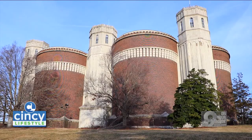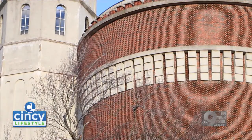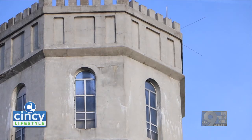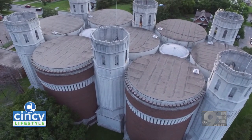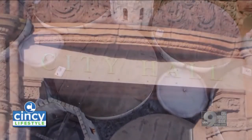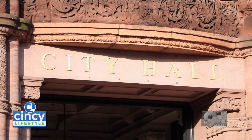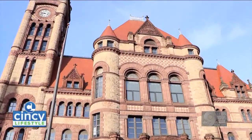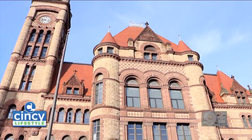I was upset of course when I first heard it, but it went from that initial being upset to how do we fix this. One of the first things I did was get a group of Mount Airy residents together, and we were able to get a meeting with Mayor Cranley. And as the mayor said, they're not going to tear down the castle.